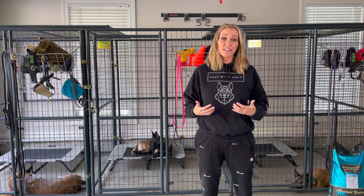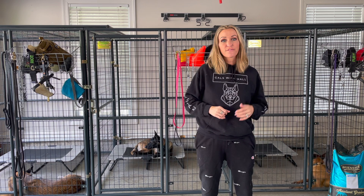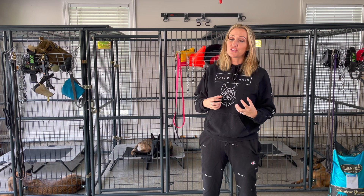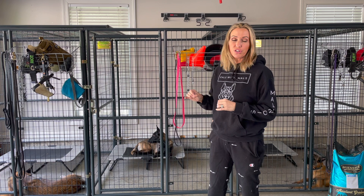Any of you that have a large family know that every single day is different. Every single day brings its own challenges — missing shoes, missing backpacks, where's my phone, my laptop charger is gone. There's just a constant array of nonsense that rains down on you as a mom all day, every single day.